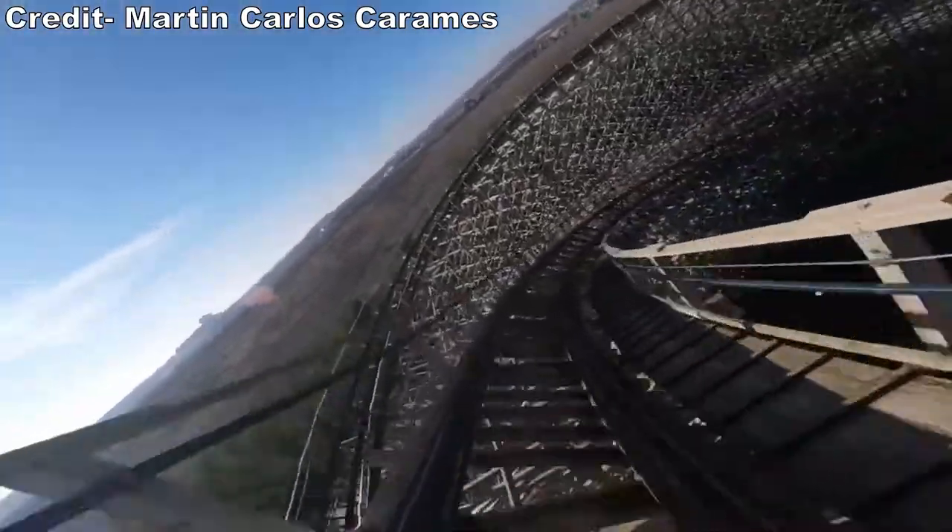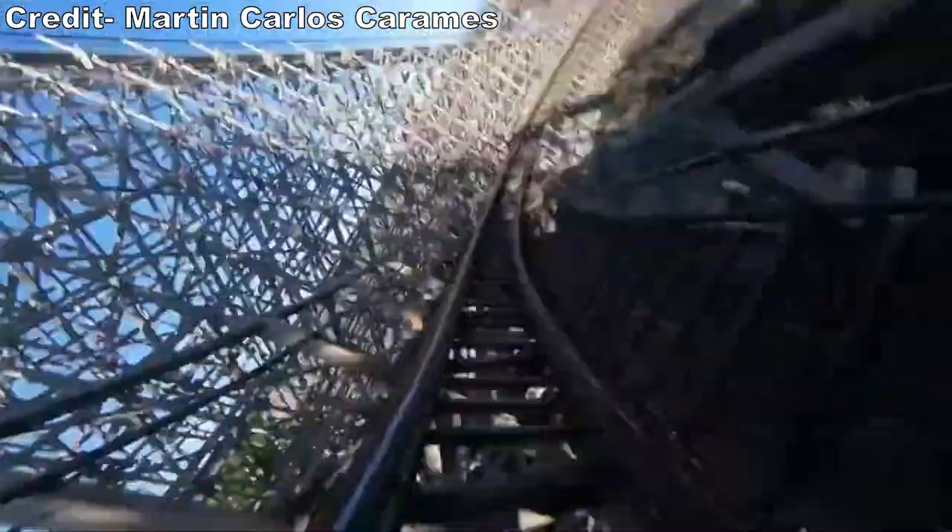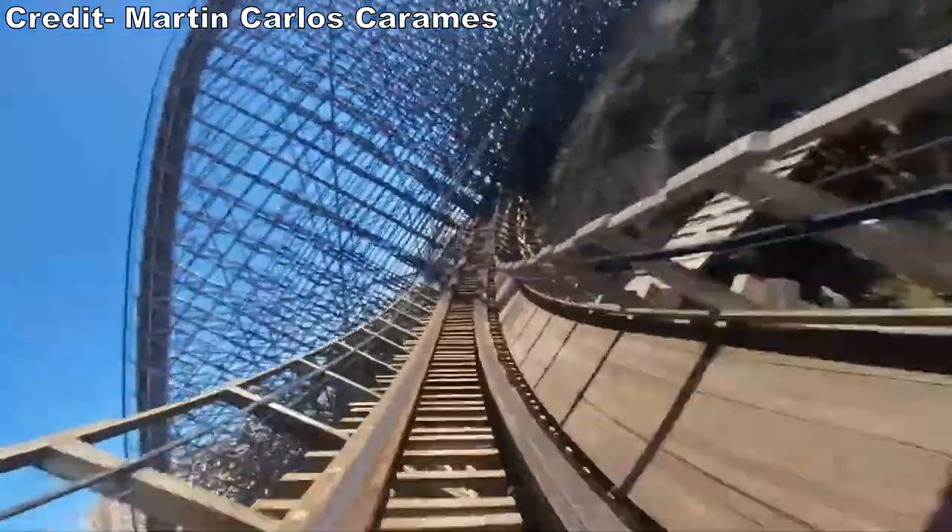If you want to see what a truly bad RCCA coaster looks like, travel to Spain and try Parque Warner Madrid's Coaster Express.